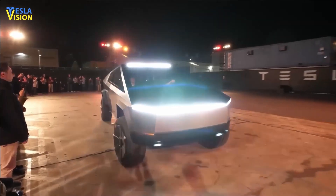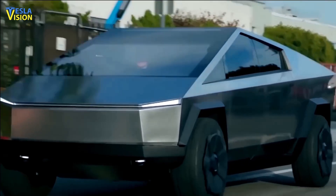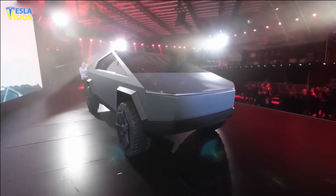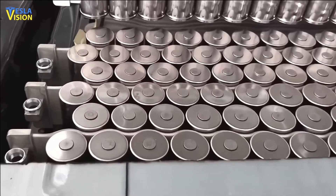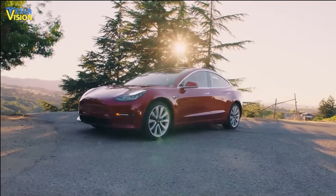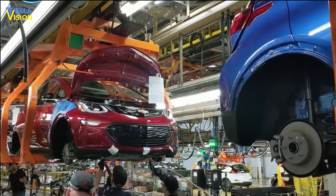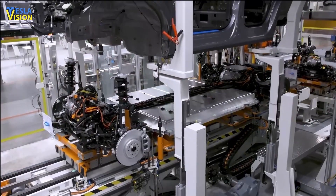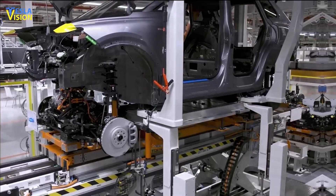This design enables a more efficient use of space and weight in the vehicle, maximizing the performance and range of Cybertruck's electric motors. The 4680 cell technology combined with a structural battery pack design represents a significant advancement in the field of electric vehicle manufacturing worldwide, enabling Tesla to produce more energy-efficient and cost-effective vehicles for the sustainable transportation market.